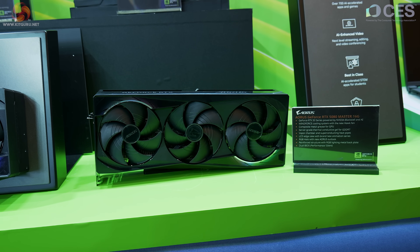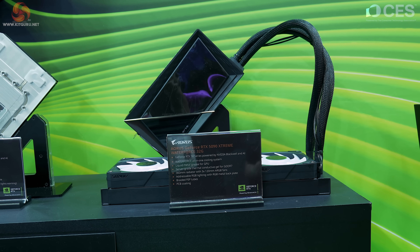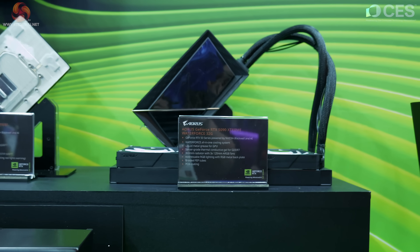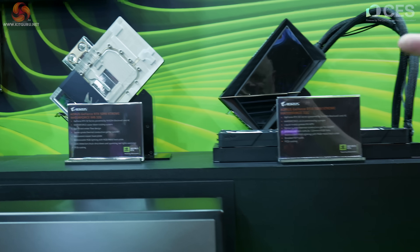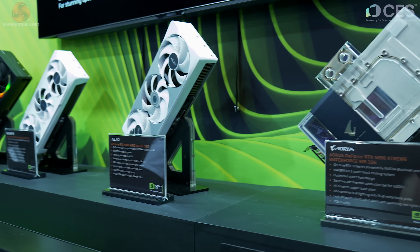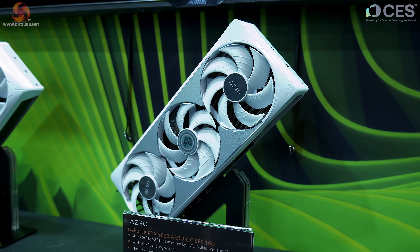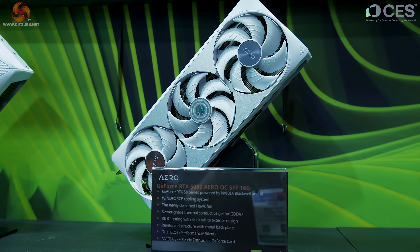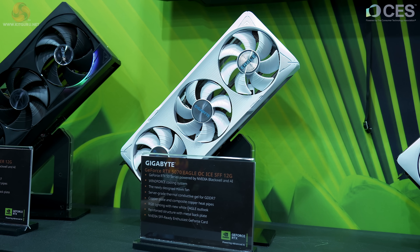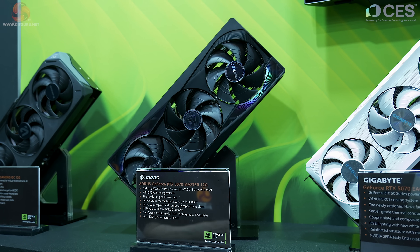Coming to the graphics cards: bottom right we have the Aorus GeForce RTX 5090 Master 16 gigabyte. Above that, the GeForce RTX 5090 Extreme WaterForce 32 gigabyte, with a hefty assembly attached by hoses to a large cooler for maximum cooling on your brand new $2,000 GPU. To the left, the 5090 Extreme WaterForce cooling block. Moving down in size: the GeForce RTX 5080 Aero OC, small form factor, 16 gigabyte. And the RTX 5070 Eagle OC Ice definitely qualifies as an SFF graphics card. Next to that, the RTX 5070 Master — which by eye looked quite small.